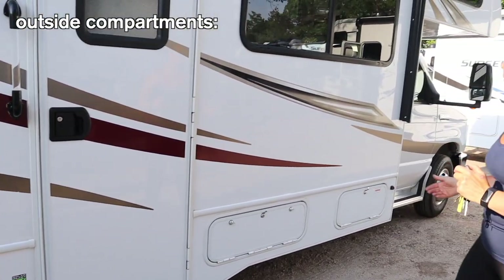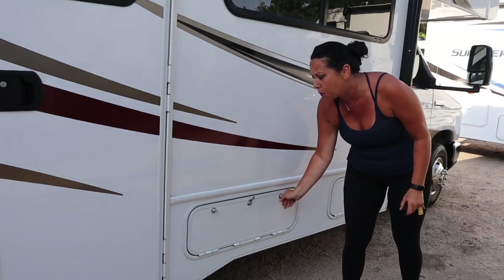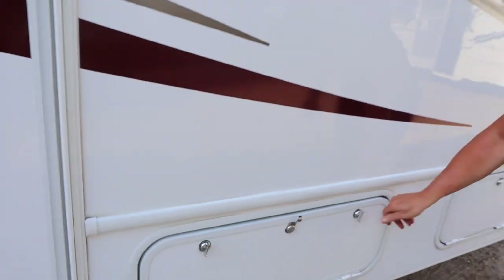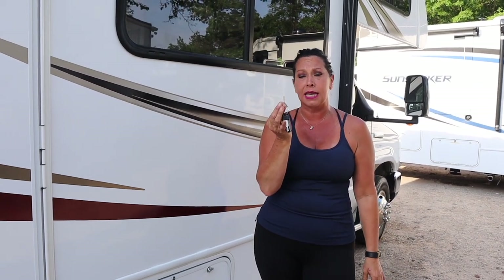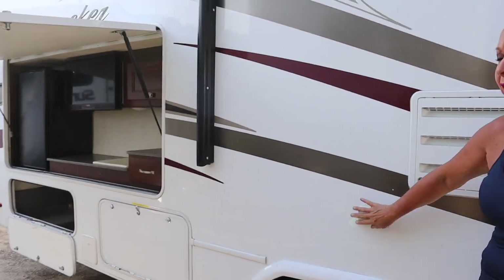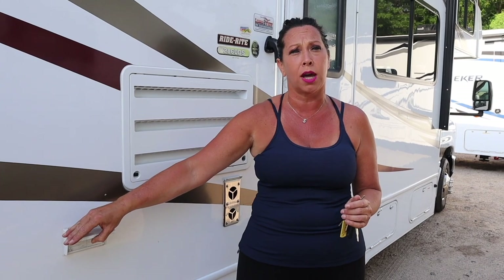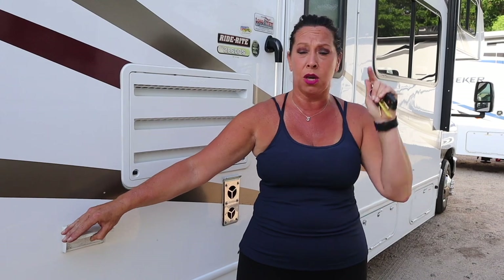On the side of this coach, we have a propane compartment which is filled with propane, so you will not have to deal with that. You will see compartments randomly across this side of the coach — they're storage compartments. There's a key lock, and on your keys you'll notice a 751 silver key. This key is universal to all the compartments. Make sure you lock your compartments before you travel. Moving down on the coach, you'll find outside outlets. These outlets are functional when you're plugged in at the campground or when the generator is on. You can use appliances outside when you're enjoying the awning.